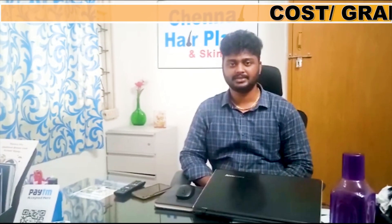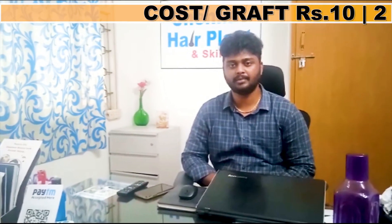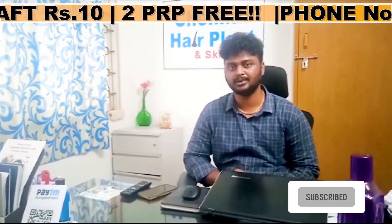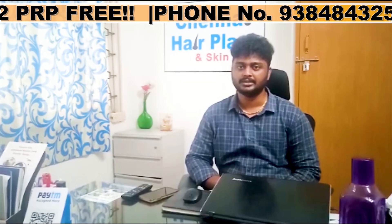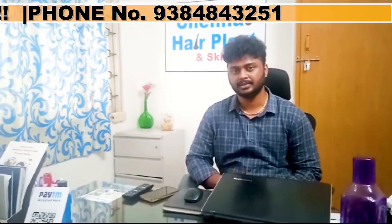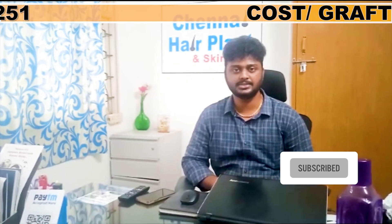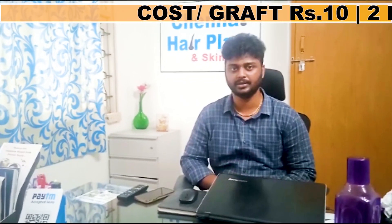Hi friends, welcome to Chennai Heart Plan channel. In this video, we will see our client's 7th month hair growth result. We will see how the hairline marking appears — that is how the post-surgery appearance looks. Then, after 7 months, we will see how the hair growth appears.